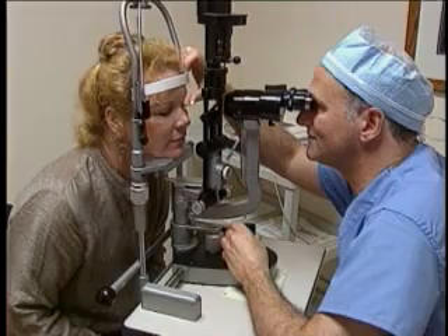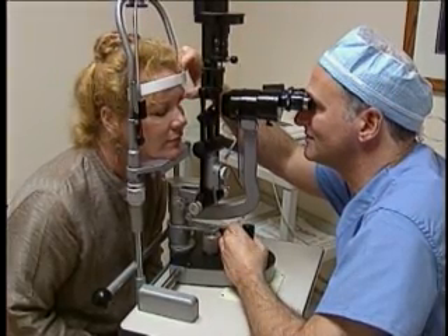Glaucoma is one of the most common causes of blindness affecting millions of people worldwide. It is often referred to as the silent thief of sight because vision loss is so gradual and is often unnoticed.